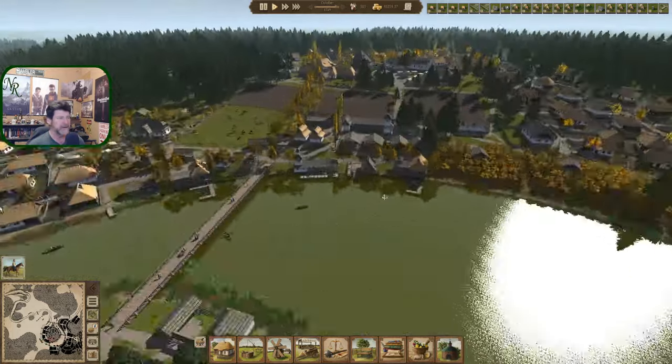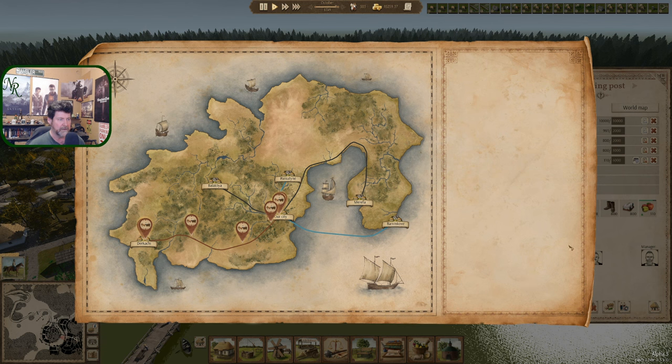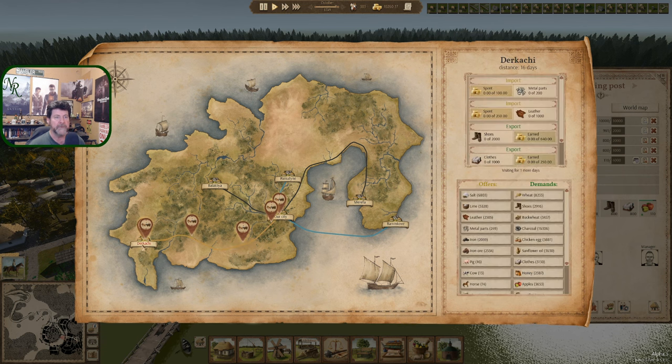We're at about 40 minutes now and we've wiped out quite a few houses. Can I speed things up again? We are still up and running for one more day. Anything else? Shoes — the shoes haven't really arrived yet.